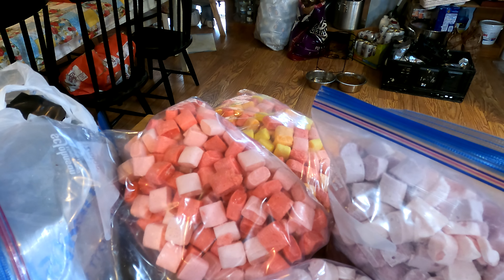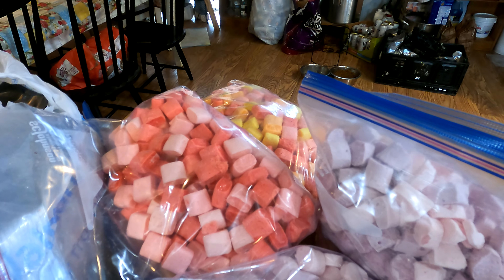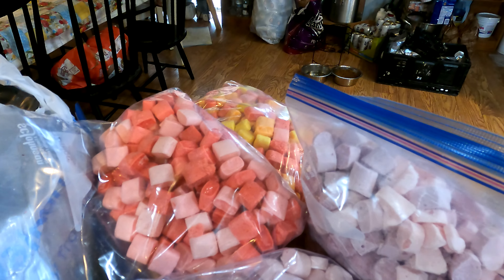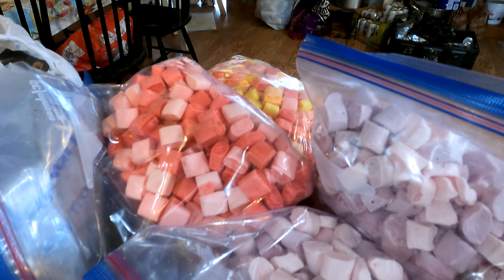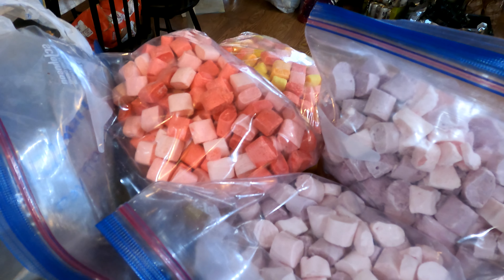I actually have something coming today — we are going to be able to do a lot more sour candies. I am so excited. And we are actually going to be able to cut a lot of that cost. Really, really excited about that.